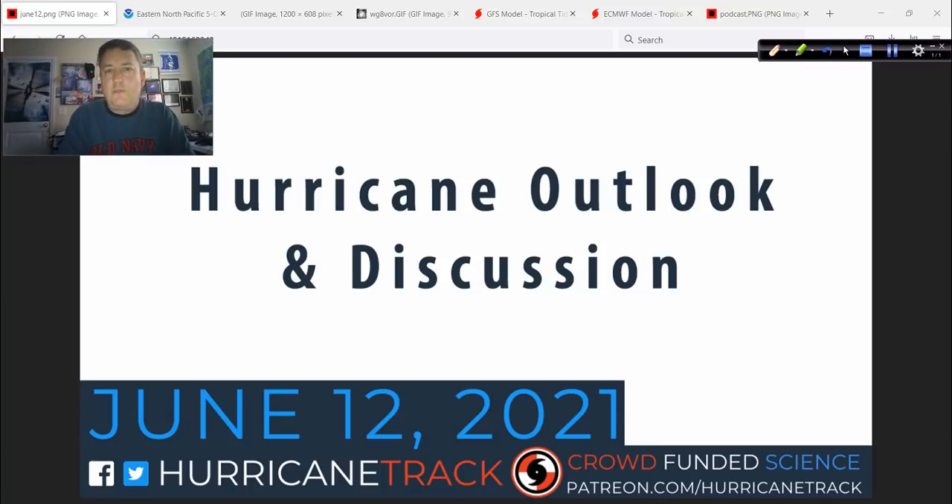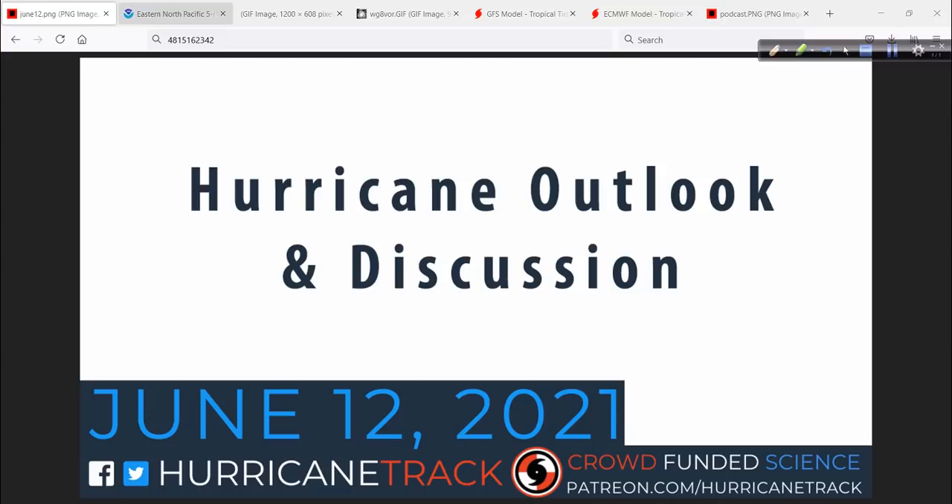Good afternoon. Mark from Hurricanetrack.com here with your Hurricane Outlook and Discussion. It is Saturday the 12th of June 2021, and we have a little bit more to talk about today as the Eastern Pacific is starting to get a little bit more active, as well as the Bay of Campeche and Southern Gulf of Mexico area. We now have Invest Area 92L down there to talk about.